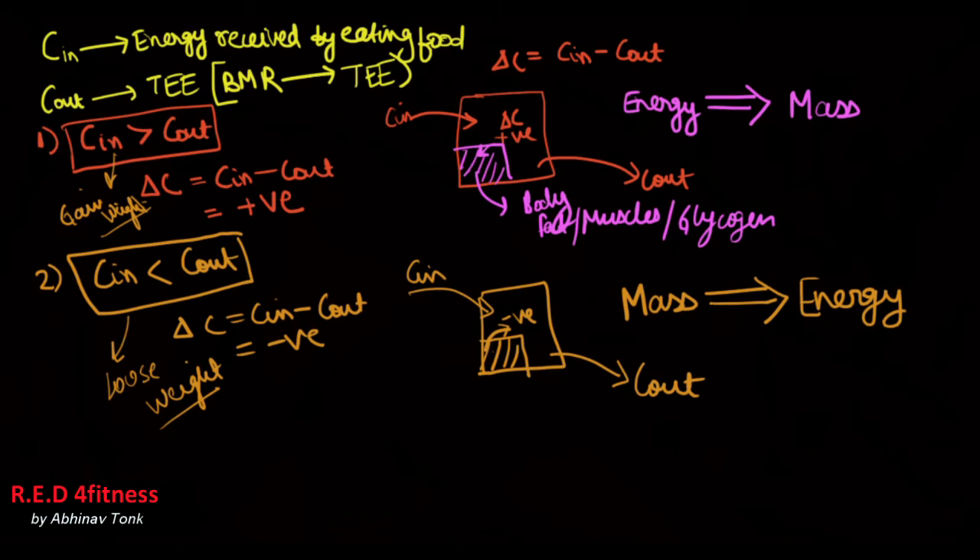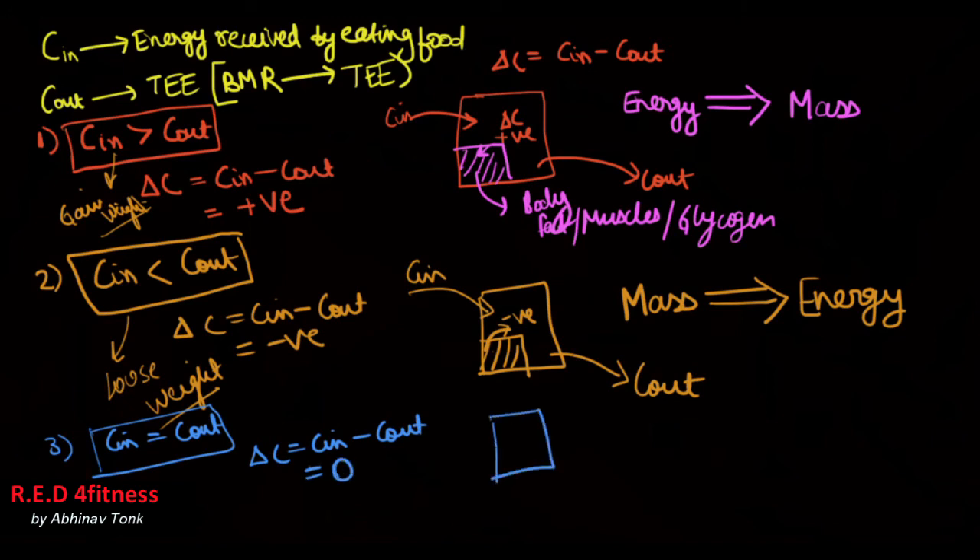In the third and last case, when C_in is equal to C_out, delta C will be zero. You are taking in some calories and spending exactly the same number of calories, so zero calories are remaining. In this case, there is no change in weight — you will neither gain weight nor lose weight.